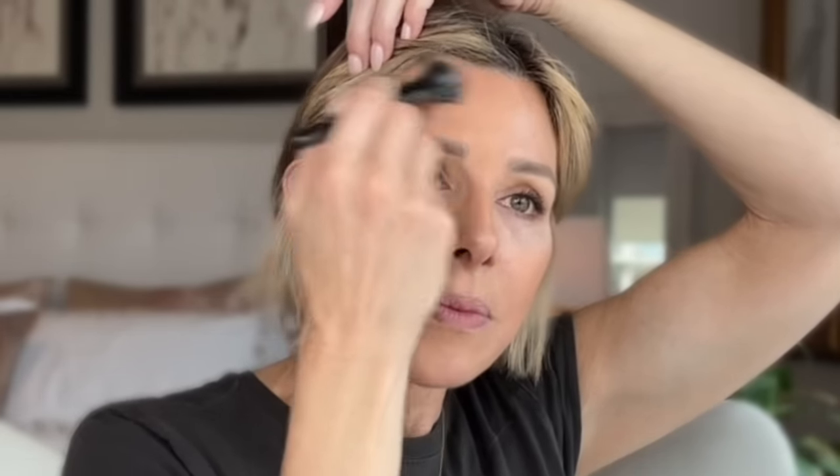On the matte side I have the elf powder contour and highlight palette. I'll use a brush and the darkest contour shade, which kind of matches the other one but a little bit deeper in tone. If you want to slim the neck, remember to put the contour down the sides and you can highlight right in the middle.